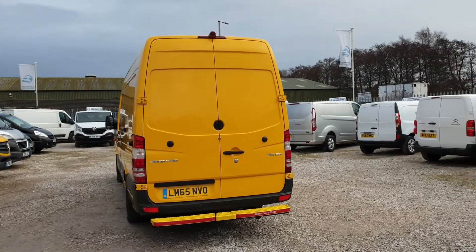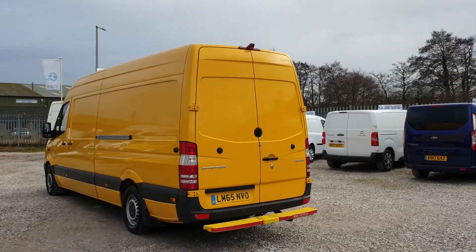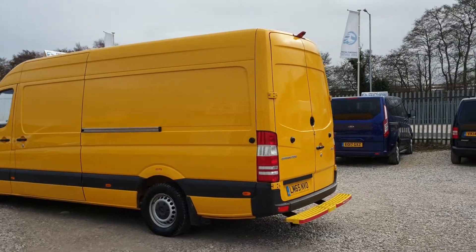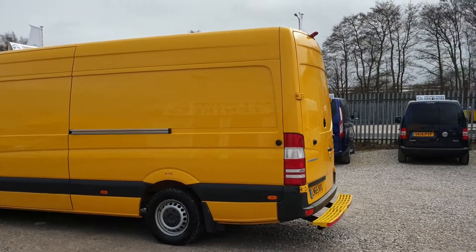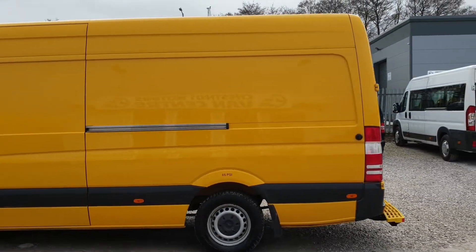Double rear doors at the back. You've got the reversing camera — situated up there. Got the step and the security locks as well.